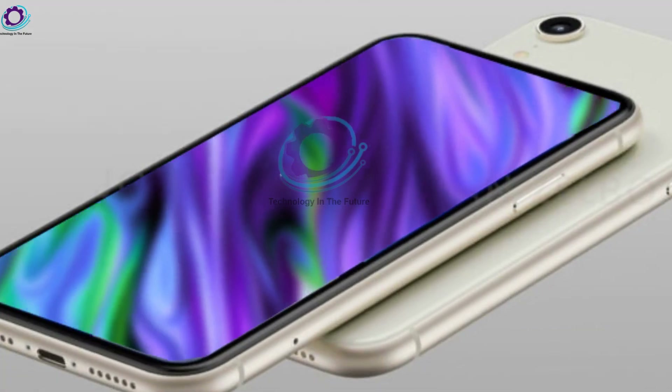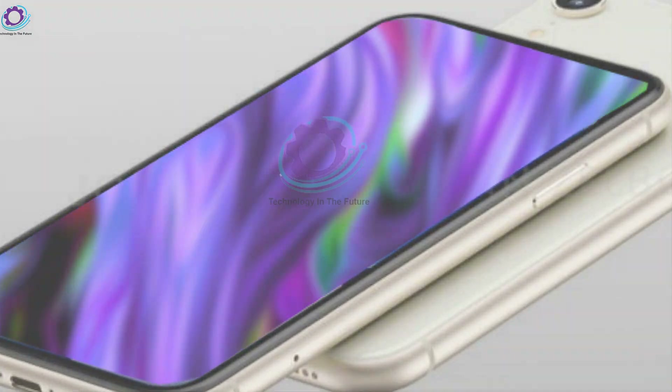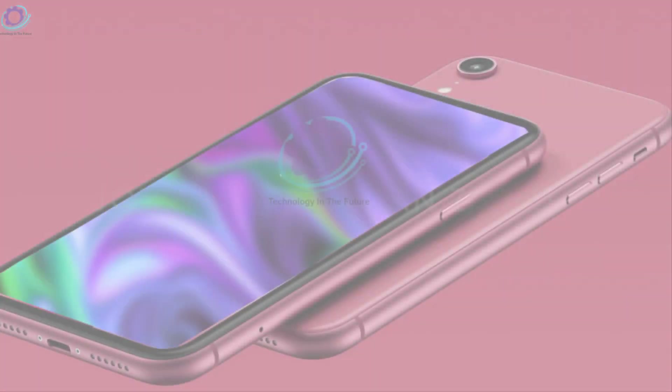All prior SE versions were priced at less than $500. Be prepared to reach for your wallets, because the iPhone SE4's price may go up slightly as a result of these changes.